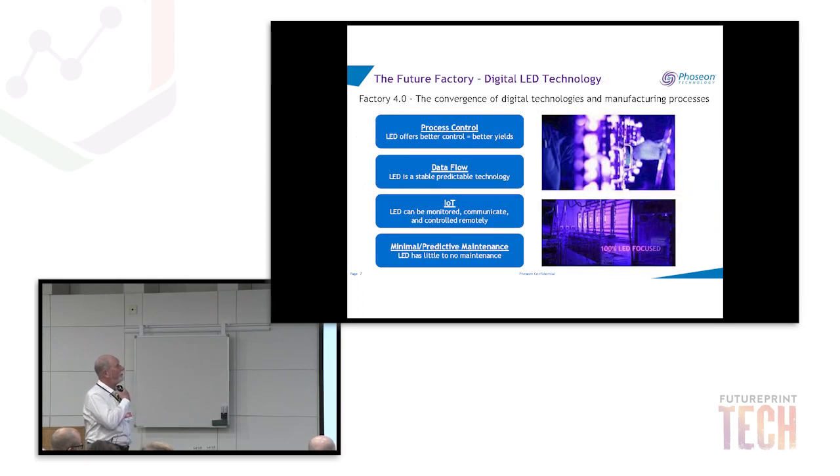Where would we play our role in the factory of the future with digital LED technology? Factory 4.0 is the convergence of digital technologies and manufacturing processes. LED light sources are purely digital, offering very good process control — better control gives better yields. LED is a stable, predictable technology. With IoT, LED can be monitored, communicated with, and controlled remotely, and it's useful for minimal and predictive maintenance.